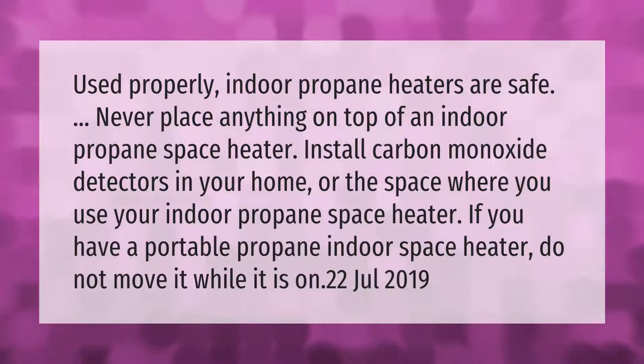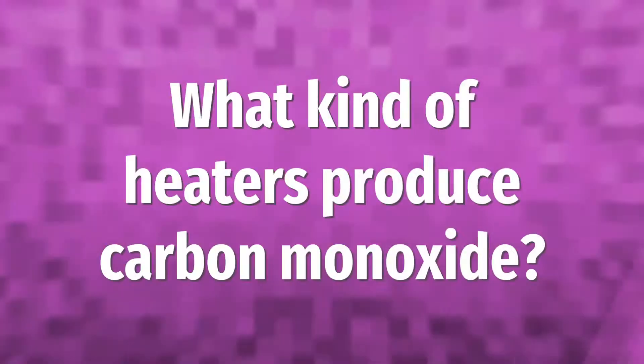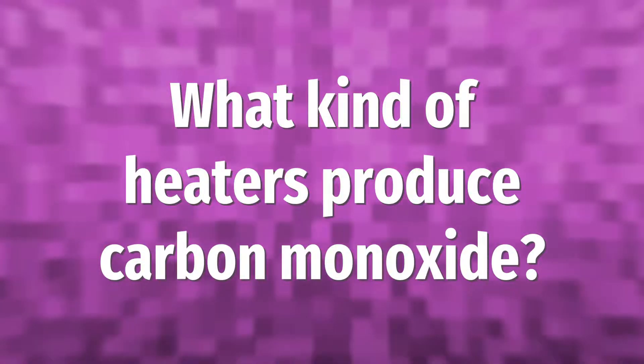Used properly, indoor propane heaters are safe. Never place anything on top of an indoor propane space heater. Install carbon monoxide detectors in your home or the space where you use your indoor propane space heater. If you have a portable propane indoor space heater, do not move it while it is on.